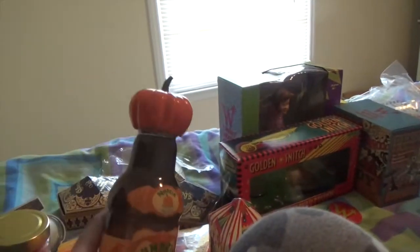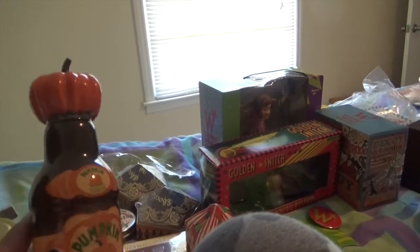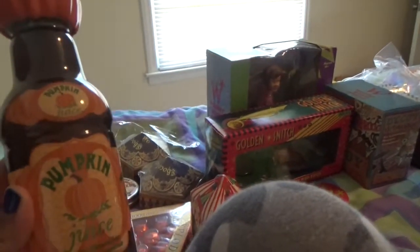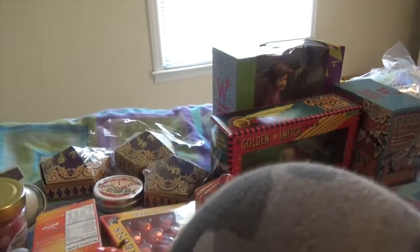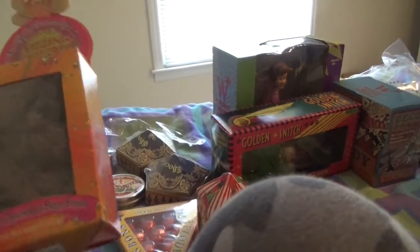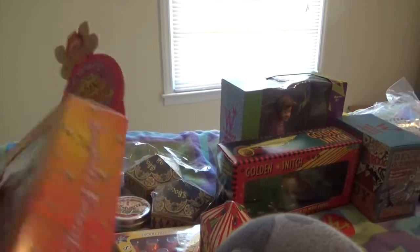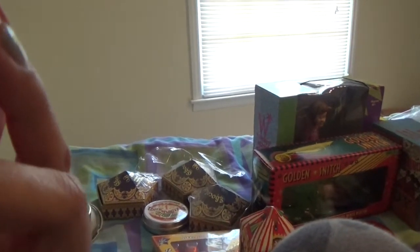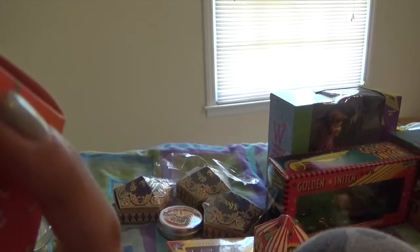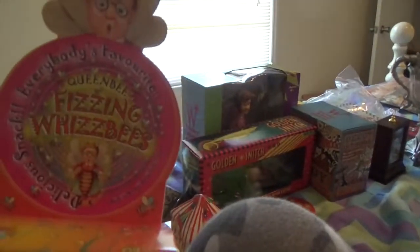I got the pumpkin juice because it looks cool, but I tried it and I did not like pumpkin juice — it did not taste good at all. Then we have some Fizzy Whisby's, Chocolate Fizzy Fruits is what it says, so that sounds yummy and it's got a cool package.